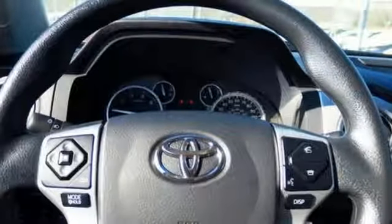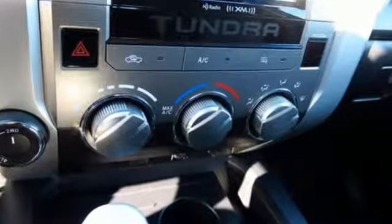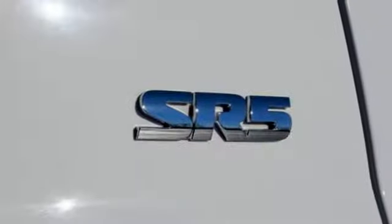The Car Connection proclaims the Tundra bewilders with sheer equipment possibilities. Whatever the purpose, there's a Tundra for it.